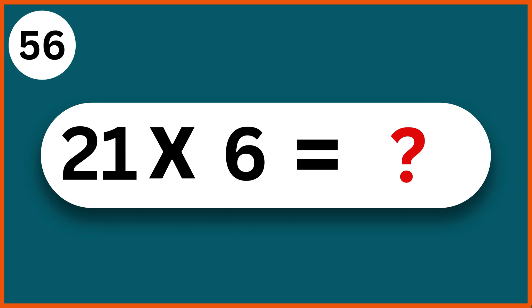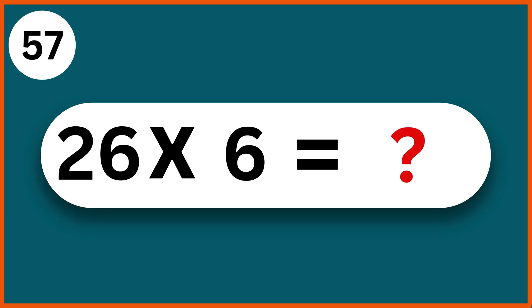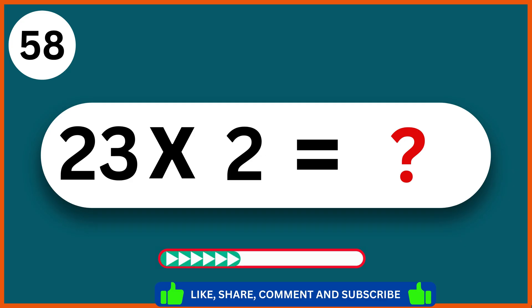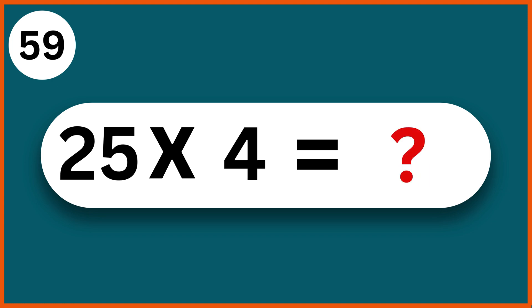21 times 6: 126. 26 times 6: 156. 23 times 2: 46. 25 times 4: 100.